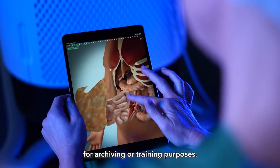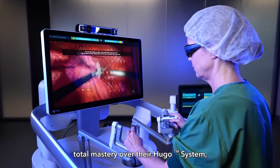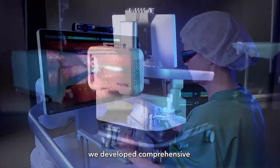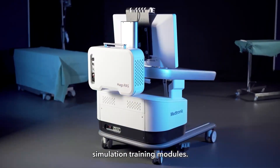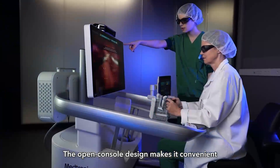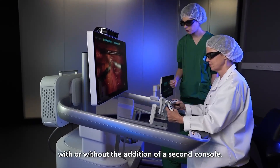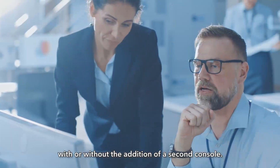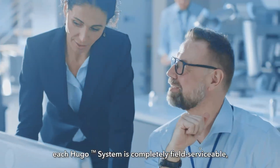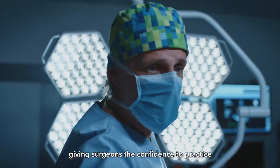To ensure each surgeon has total mastery over their Hugo system, we developed comprehensive simulation training modules. The open console design makes it convenient for a mentor to provide guidance, with or without the addition of a second console. For technical support, each Hugo system is completely field serviceable, giving surgeons confidence to practice without significant service disruptions.